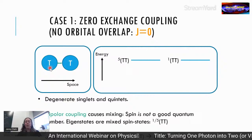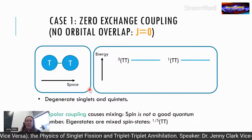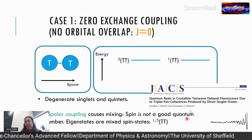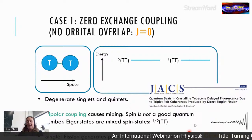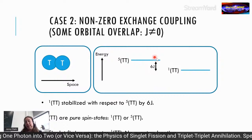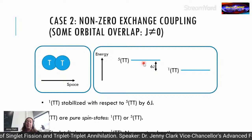In the J=0 (mixed-spin) case, singlet fission creates a pure spin state but the eigenstates are mixed, leading to observable quantum beating in the delayed fluorescence — first seen in the 1980s and confirmed convincingly by John Burdett and Chris Bardeen. When triplets have wavefunction overlap, J≠0 breaks the degeneracy between quintet and singlet pair states, producing pure spin states, and quantum beating is absent. Singlet fission in this case generates a pure spin state.